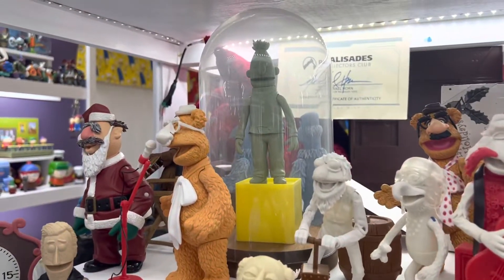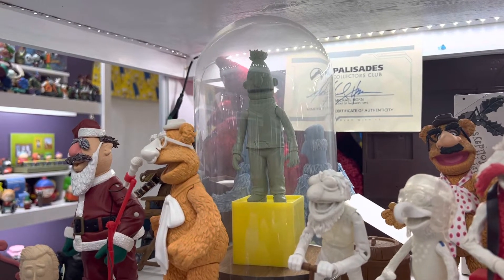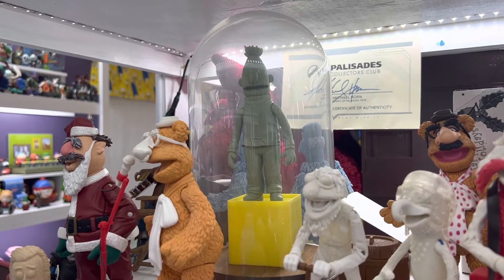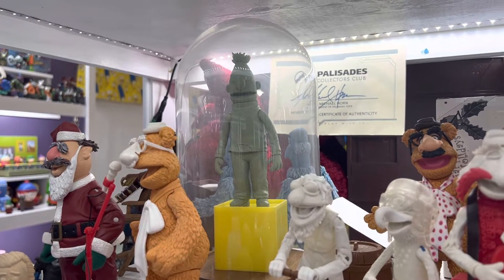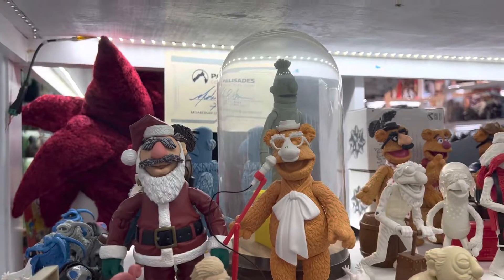But the highlight here is of course the Series 2 Sesame Street clay sculpture. This never made it past clay sculpture — I don't think I've ever seen a painted version. But that is the one-of-a-kind clay sculpture that was produced.